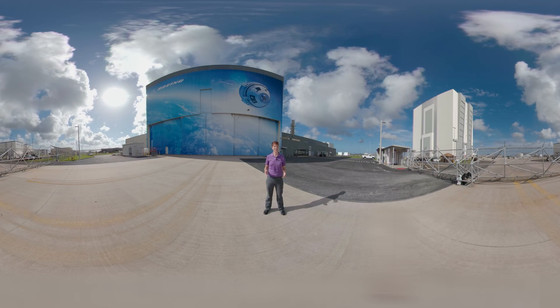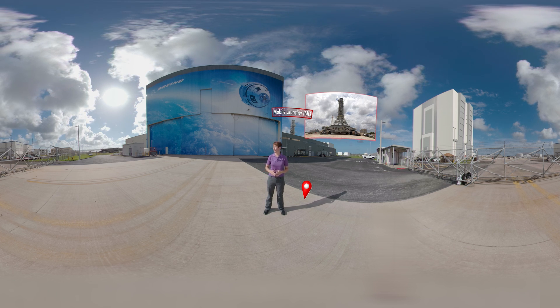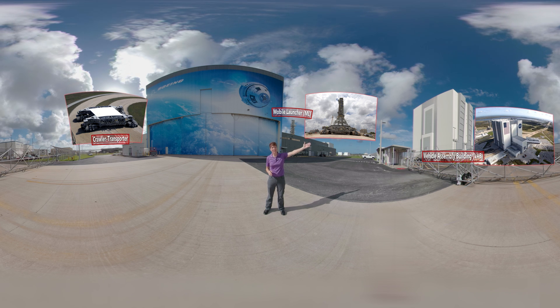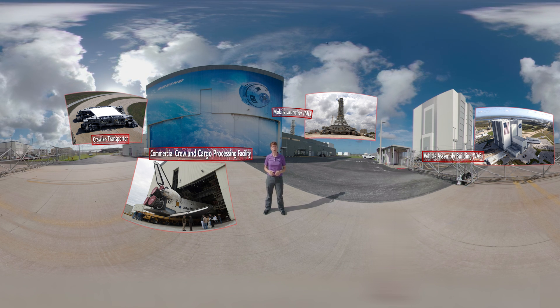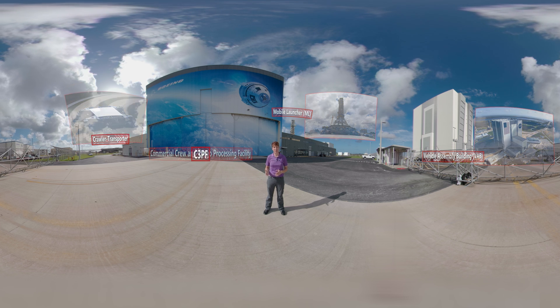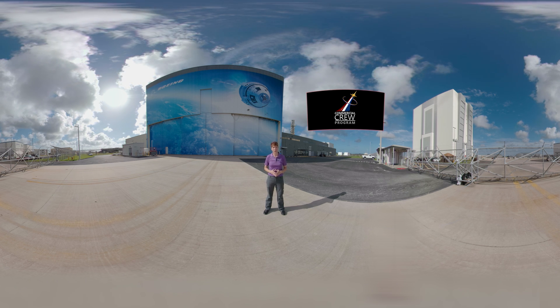Welcome to the sunny east coast of central Florida. Take a look around you. Back here you can see part of the mobile launcher. Over here is the crawler. And back behind you, that's the vehicle assembly building. Formerly the home of the Space Shuttle, this facility is now called the Commercial Crew and Cargo Processing Facility, or C-3PF, and it has been repurposed by Boeing. We're proud to have them so close as they prepare to launch humans in support of the Commercial Crew Program.